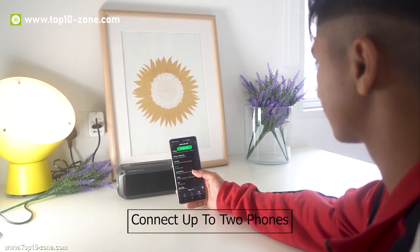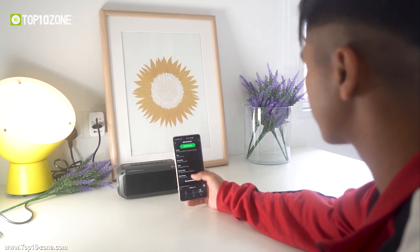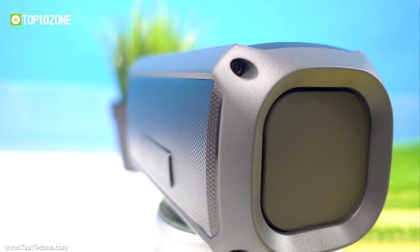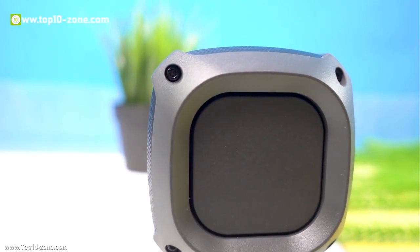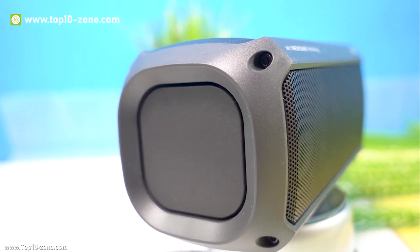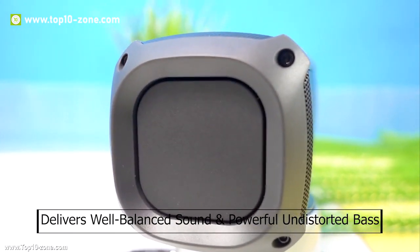You can also connect up to two phones simultaneously and alternate with your friend while choosing songs. The speaker has a bass enhancer button and dual passive radiators that provide outstanding bass in a limited space, bringing more energy. The LG XBOOM PK3 delivers a well-balanced sound as well as a powerful undistorted bass.